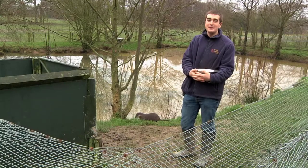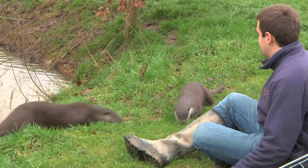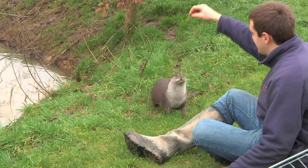My name is Tom and I'm a keeper here at the British Wildlife Centre. My roles generally include looking after the animals and making sure that the public are happy too when they arrive on our doorstep.